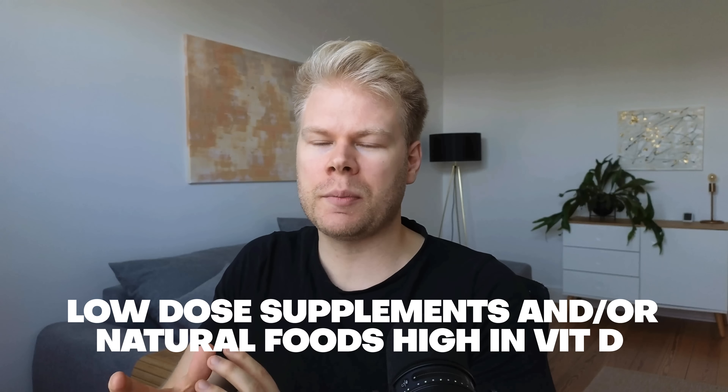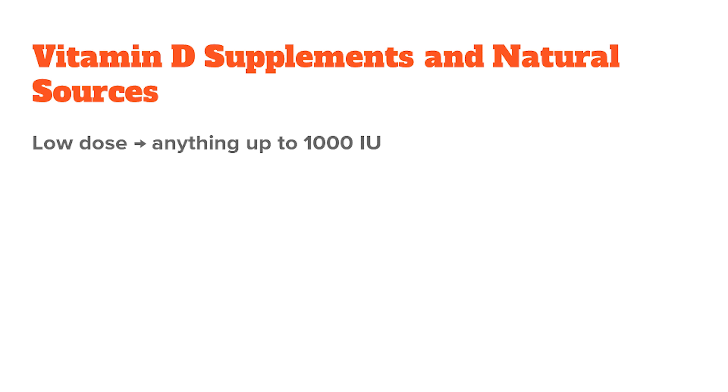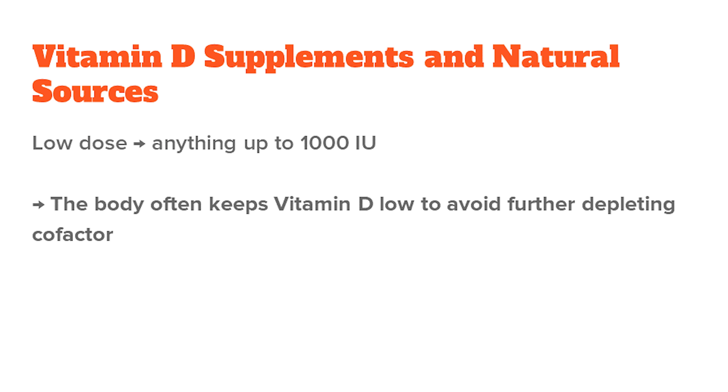If you want to get vitamin D from sources other than sunlight, I generally recommend low-dose supplements and/or natural foods high in vitamin D. Low-dose would probably be considered anything up to 1,000 international units per day, sometimes a little more — for example, if you have bad digestion and nutrient uptake, or if you're taking high doses acutely during an infection. If you also take the necessary cofactors, you don't need crazy high doses. Often the body keeps vitamin D levels low because it doesn't want to further lose the cofactors used up in vitamin D metabolism.